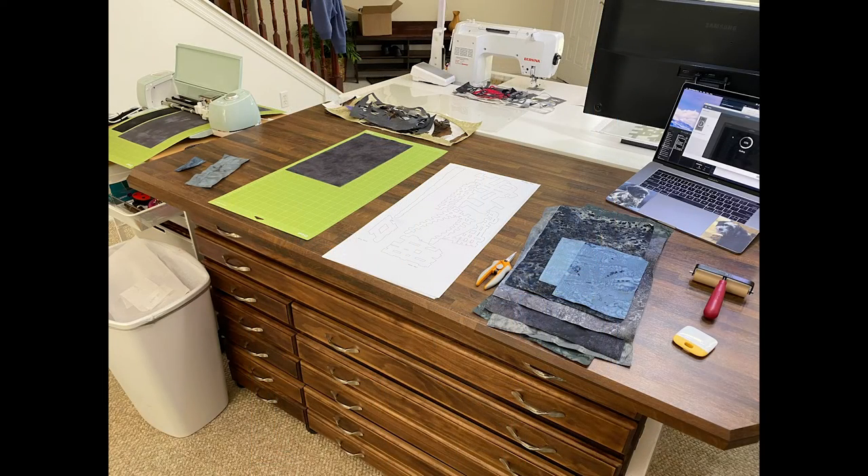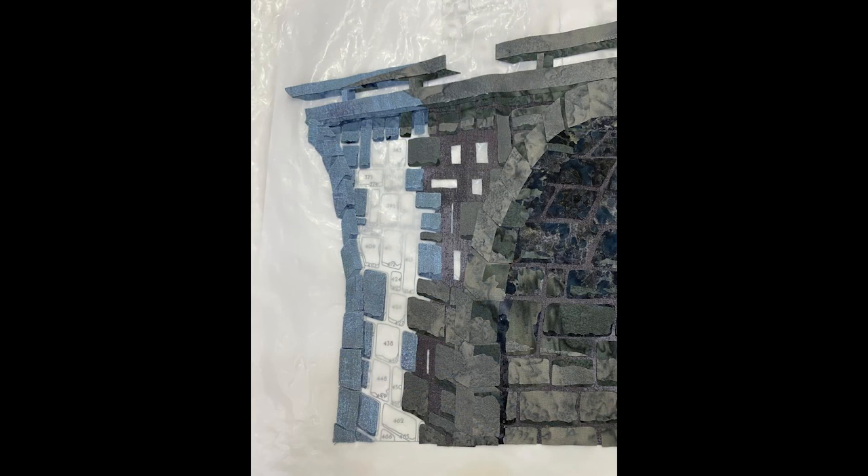There are 958 pieces of fabric making up the bridge, man, and flying machine in this quilt, and my Cricut Explore Air 2 cut every single one. Once cut, the next step was to put them all back together according to the template. I printed the template full-size, covered it with a clear non-stick pressing sheet. Each piece was assigned a number, so to assemble the picture, I simply matched each cut piece of fabric to its number on the template and ironed it in place. I did that for all 958 pieces.